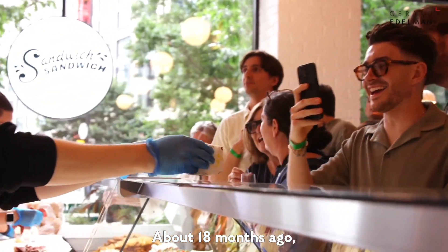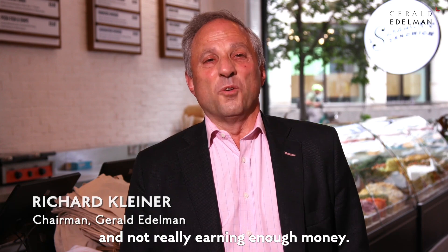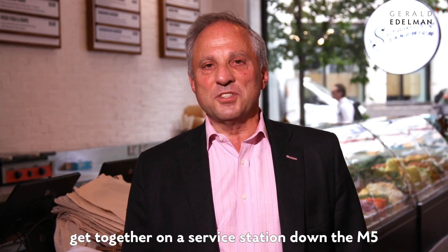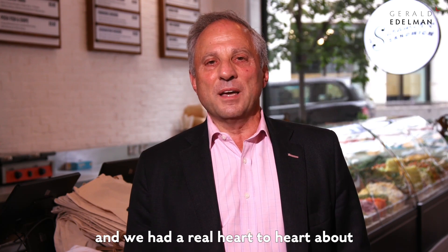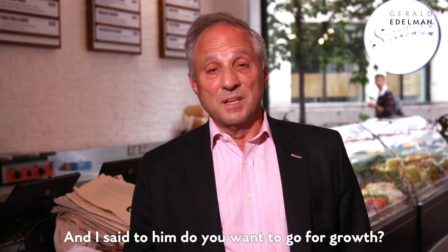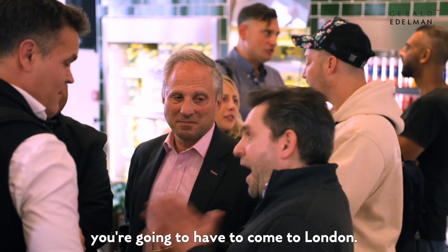About 18 months ago Nick admitted to me that he was working far too hard and not really earning enough money, so we had a little Camp David get-together at a service station down the M5 and had a real heart-to-heart about what he wanted from the business. I said to him, do you want to go for growth? And if you want to go for growth, you're gonna have to come to London.